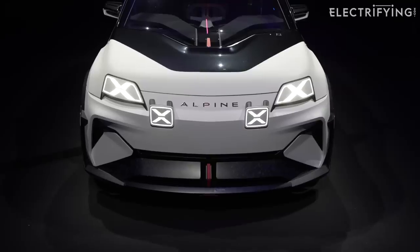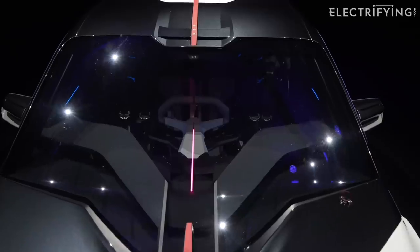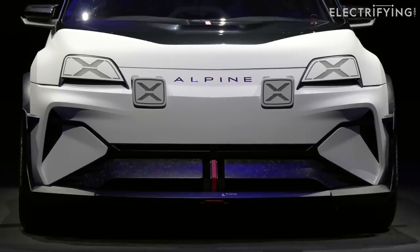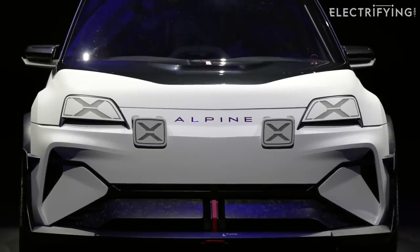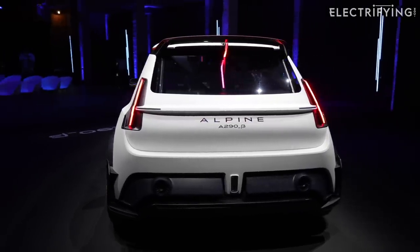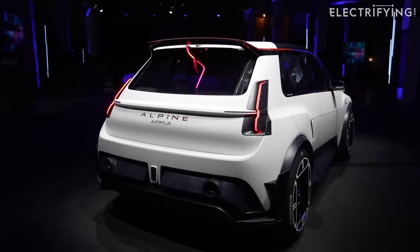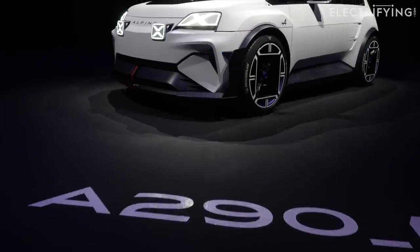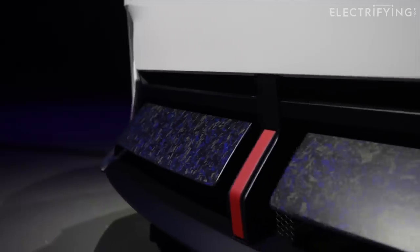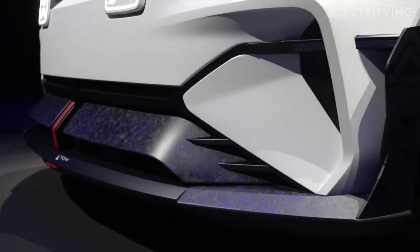Under this rather unique bodywork is a set of underpinnings known as the CMFB EV platform — basically the foundations that will sit underneath the reborn Renault 5, a new Renault 4, and the all-electric Nissan Micra. To help Renault and Alpine make the A290 as affordable as possible, about 70% of the new platform is shared with the brand's combustion engine cars such as the Clio and Nissan Juke. By sharing large parts of the structure with high-volume cars, Renault reckons production costs are reduced by up to 30% over the Zoe. Very clever thinking.